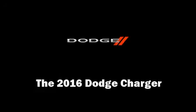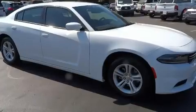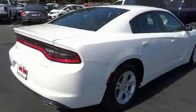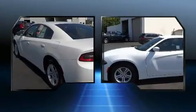Treat yourself to a test drive in the 2016 Dodge Charger. This four-door, five-passenger sedan leads among competitors in its segment. It features an automatic transmission, rear-wheel drive, and a refined six-cylinder engine.